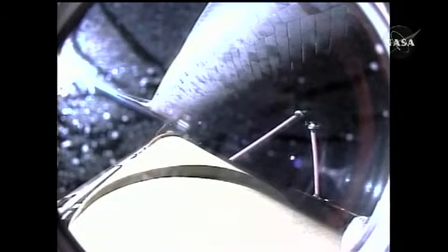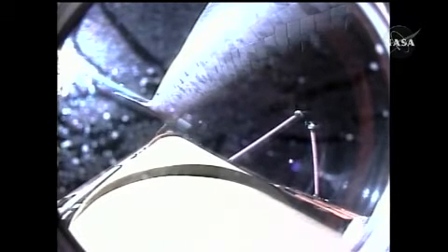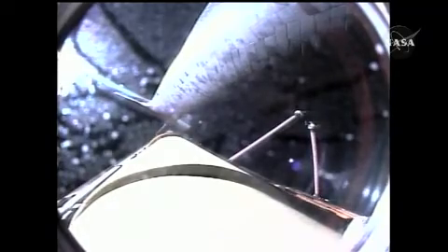Discovery, press to ATO. Five minutes twenty-six seconds into the flight, Discovery can reach a lower than planned but safe orbit on two engines should one fail; however, all three engines are still performing well. Discovery, single engine ops 3. Discovery could conduct a transatlantic abort landing on one engine should two fail at this point.